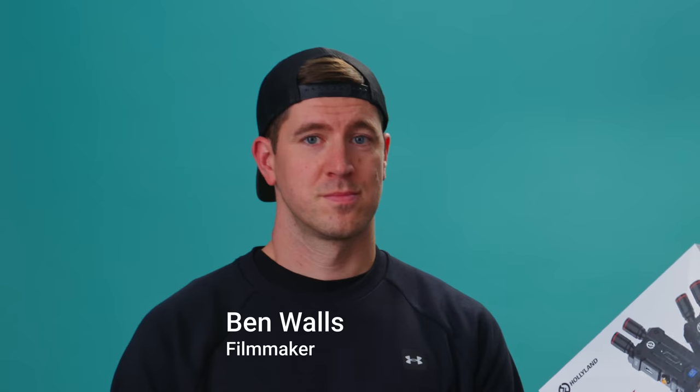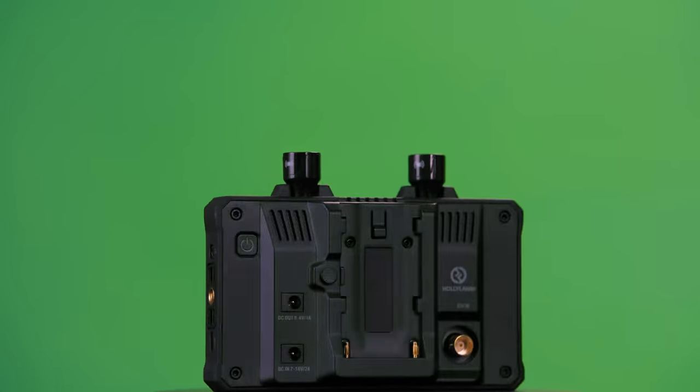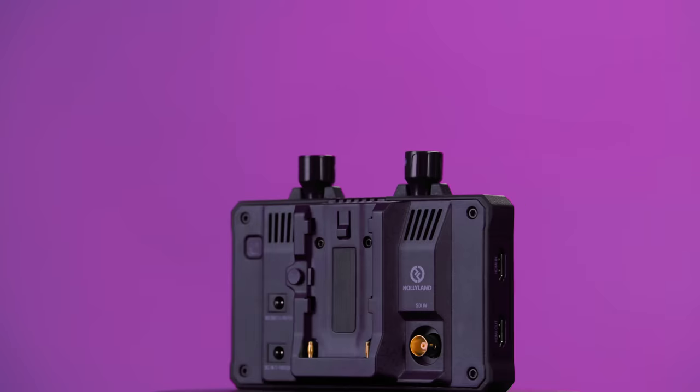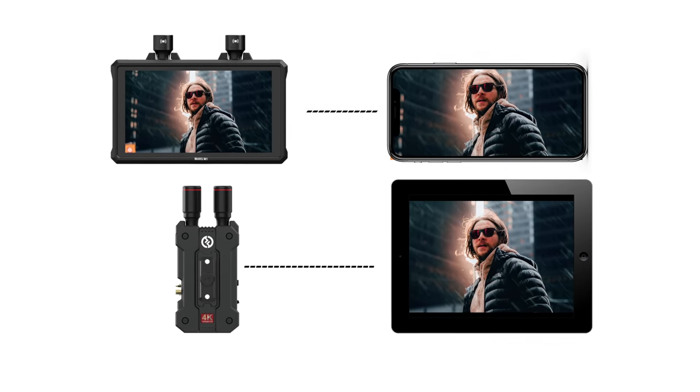Hello and hello. Today's video is about two products: the Hollyland Mars 4K wireless transmission system and the Hollyland Mars M1 5.5-inch monitor with built-in wireless transceiver. Both of these products can transmit a signal to a wireless device like a cell phone or a tablet, making them incredibly useful on set.